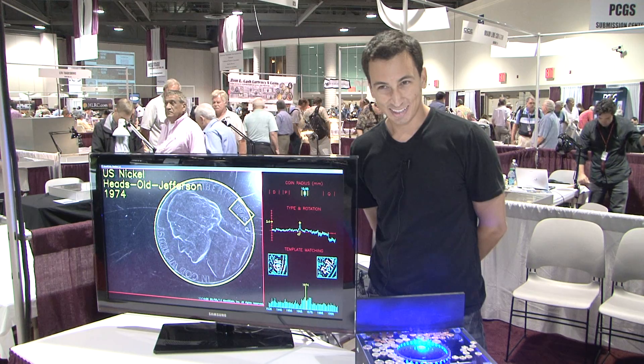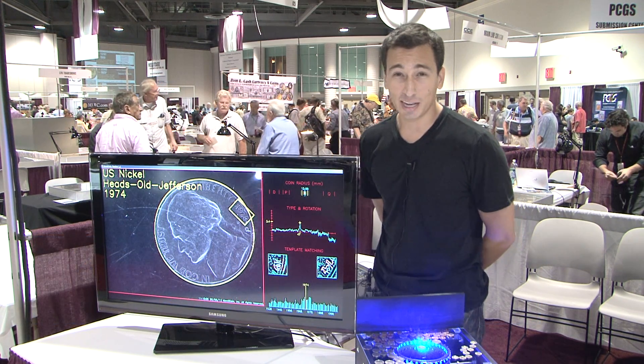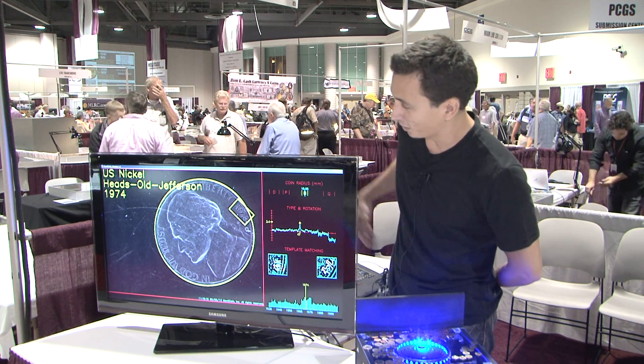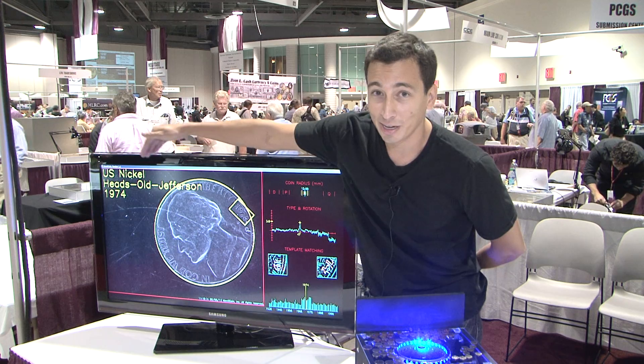It looks like you have a cool new product here at Long Beach. What is it? This is Identicoin. This is coin recognition software that I invented while on a spring break at MIT. Essentially what it does is it images coins and gets all the relevant information such as the denomination, the type of coin, and the date.